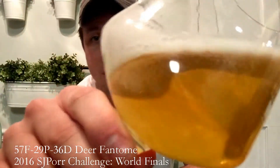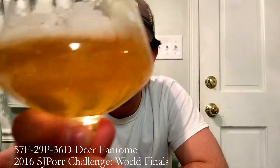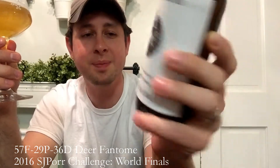It's beautiful, it is absolutely a stunner and a really nice drinking beer. You can see how that thing has cleared out a little bit — it had just a hint of chill haze to it, but now it is lovely. There's nothing wrong with this beer at all. It is a great beer and I can see why it got this far. This is the Deer Fantome — I love the logo, that's really awesome. ID number 57F, 29P, 36D. Kudos for a great beer. I do love some Saison. Cheers to you, good luck. We'll see you on the next one.